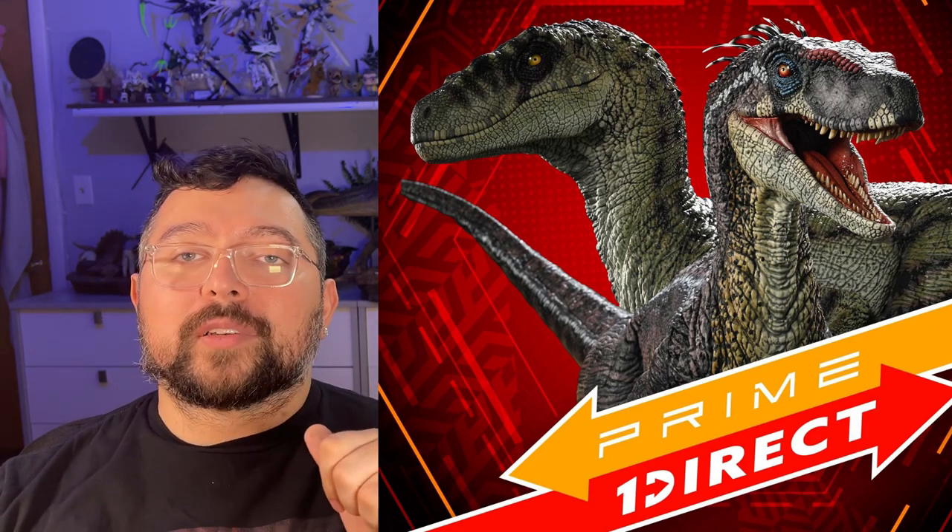Prime One has basically given us the Jurassic Park 1 raptors and the Blue raptor, but we still don't have the raptors from The Lost World — fingers crossed. If Prime One is looking, we also want the tiger ones. But let's continue — lots of color variation on this raptor, it's going to look very cool in our collections.